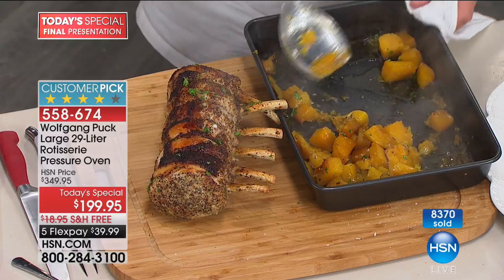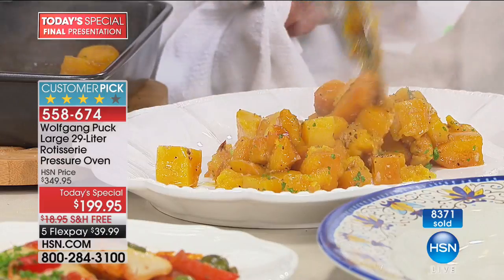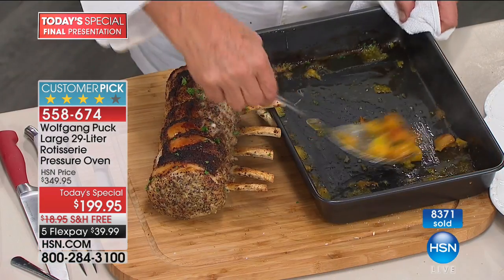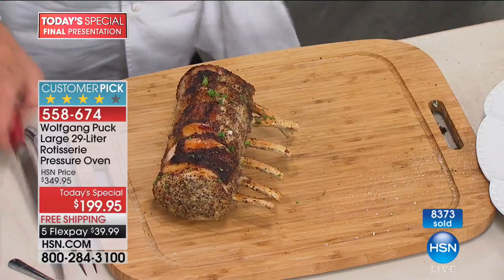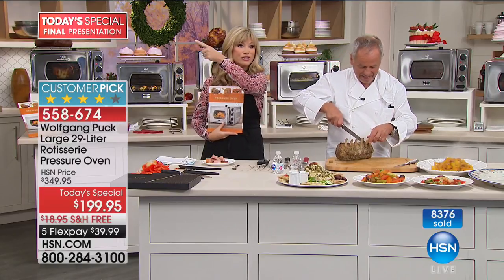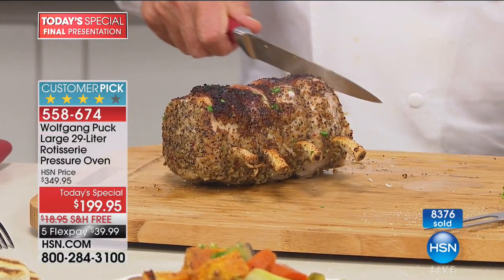Everything that you're seeing live on HSN and on HSN.com is all free shipping and handling. Open up the HSN card — that entitles you to an additional $40 off your first purchase. A lot of Wolfgang's items right now are 30% off on HSN.com. Look at the juiciness of your barbecue chicken — that's an insane amount of juice. The chicken is totally done — no red spots, no pink spots. We're going to say hello to Debbie from New Jersey. Debbie has the pressure cooker, the full line of pasta pans, salt and pepper grinders, and just purchased the oven for Thanksgiving. All your products are top notch.